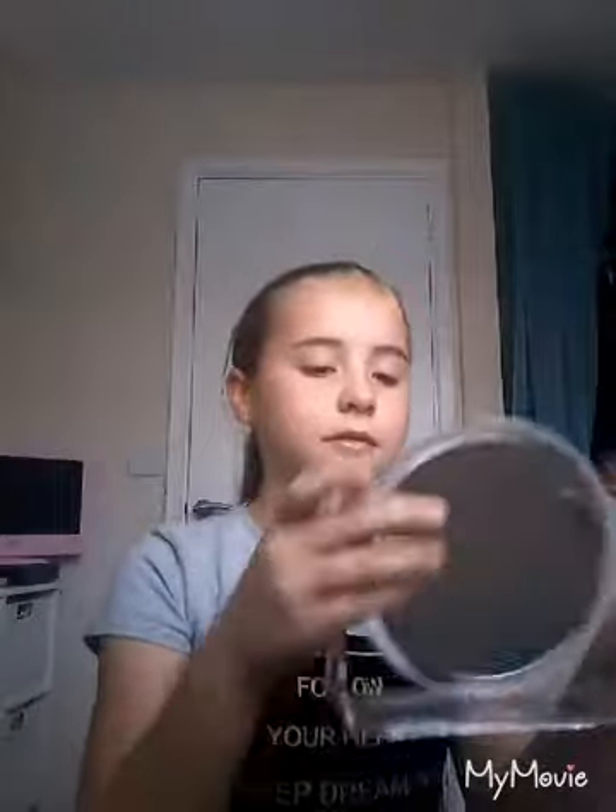First I'm going to do concealer. I'm using the Flawless Light Reflecting Concealer by Barry M. My best friend got me this. Now I've got the concealer on — I'm going to blend it in with this beauty blender. I'm not sure where I got all of these from.